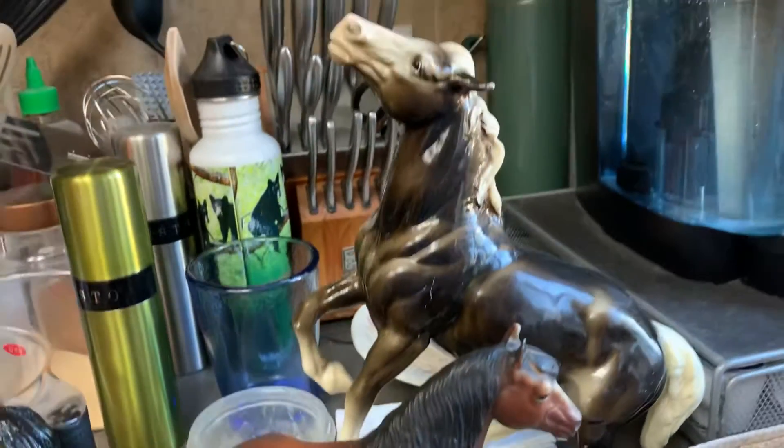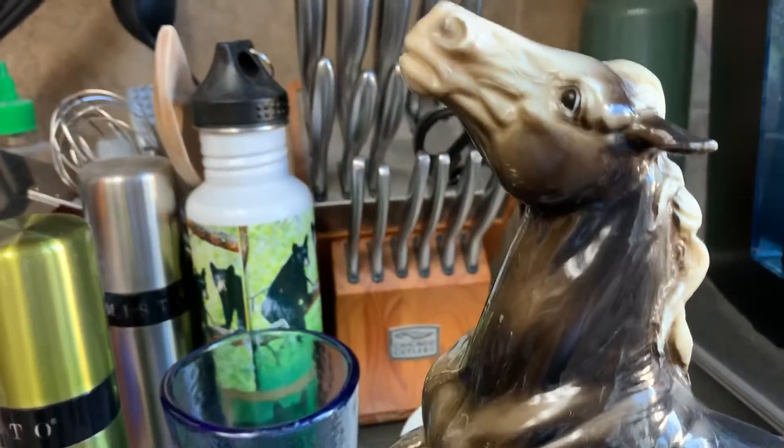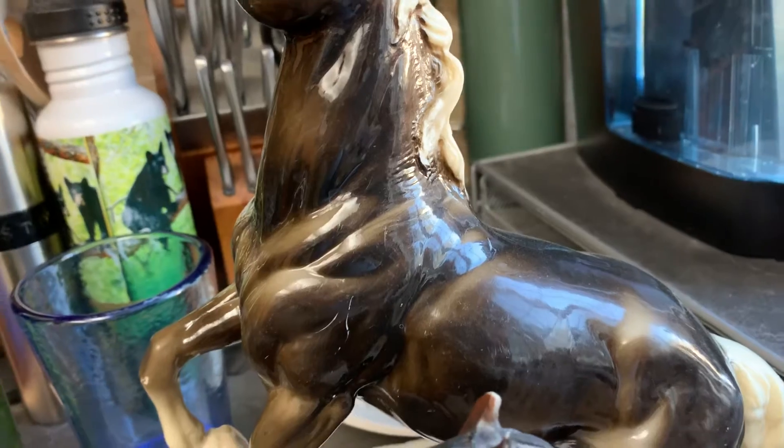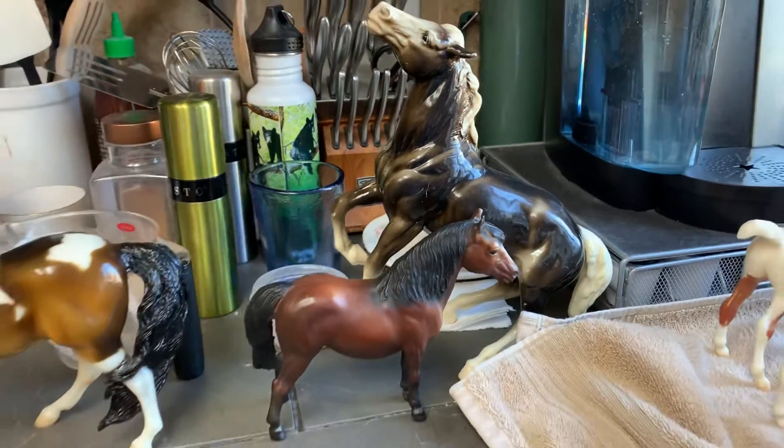This is the old Diablo semi-rearing Mustang. He is in played-with condition and he's kind of dirty, but I think he'll clean up nice. This guy will be headed to Briar West — we'll have a nice selection of vintage models there.